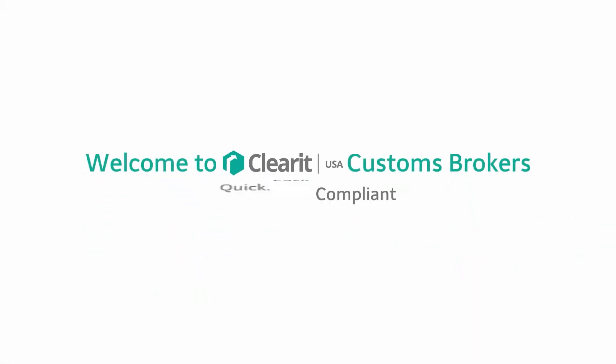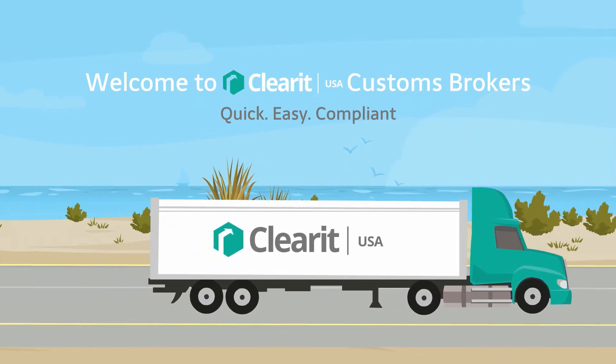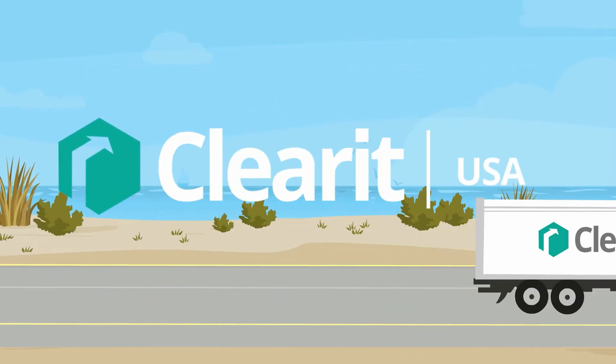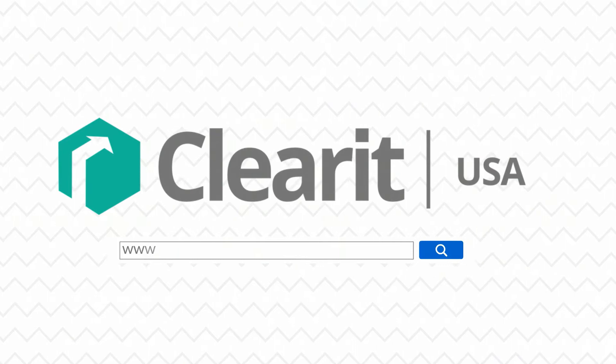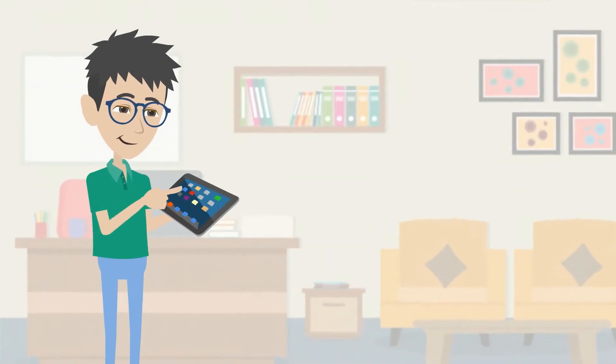ClearIt USA has revolutionized the customs brokerage industry as the first truly online customs broker. Let's take a look at how to get started. Visit our website at www.ClearItUSA.com from your smartphone, tablet or computer.